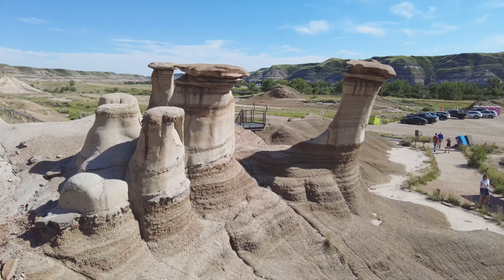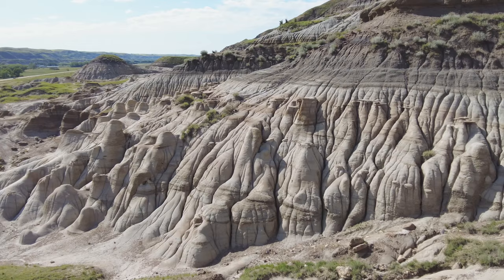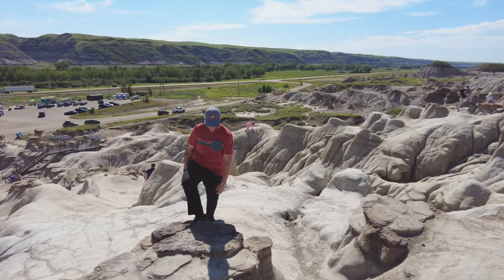Hoodoos are these spire-looking rocks that are actually caused by tens of thousands of years of erosion of water passing around them. This stop isn't very big but it's really fun because it's one of the few places like this that you actually get to go in and almost interact with it. There are some that are off limits, but we climbed up on what will one day be hoodoos.